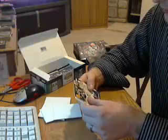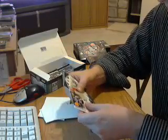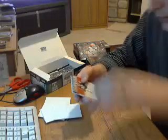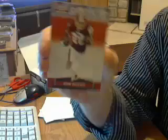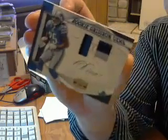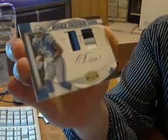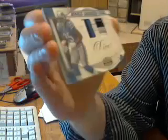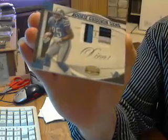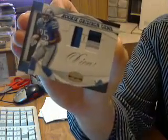Three packs left — one auto and one jersey left. I think this is going to be hit number three. First, a rookie for the Redskins, Evan Royster. And hit number three goes to the Lions — Mikel LeSure, dual patch numbered out of 50. Nice hit for my Lions. Three-color patch and a four-color patch — some nice patches they threw in there.